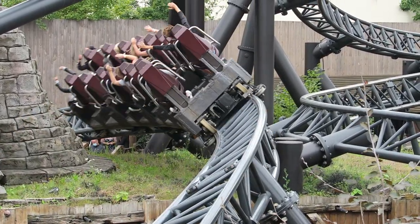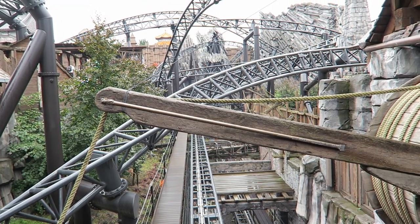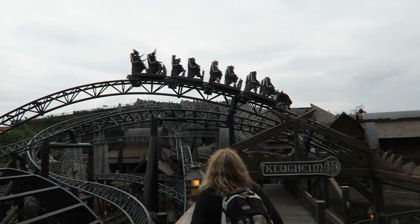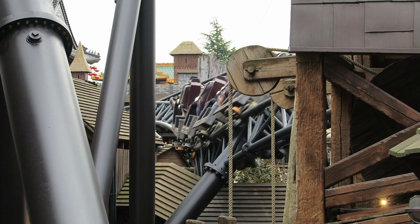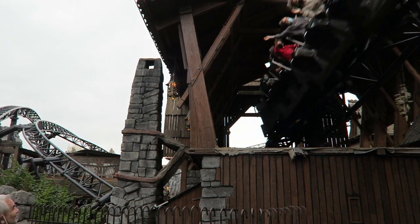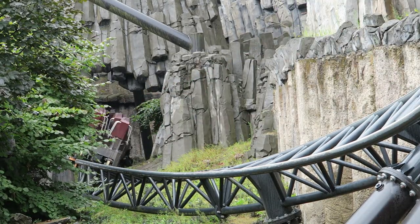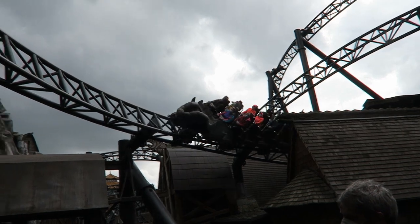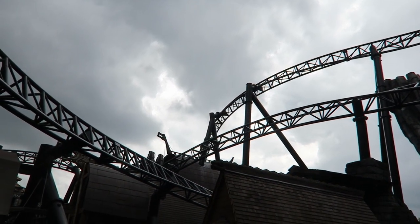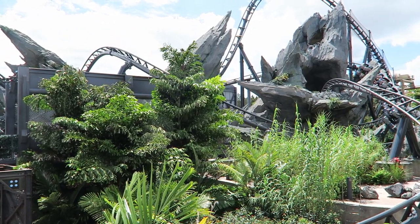Taron's biggest flaw is its pacing. The start of the first and second halves are great — the sense of speed is incredible and there's a strong mix of airtime and laterals — but the ends of both sections really seem to fade. It feels like Taron is meandering at points. Maybe that was deliberate so you could appreciate the theming at a leisurely pace, but those parts could have offered some forces to go along with the visuals. For comparison, I think this was executed better on Velocicoaster's first half.